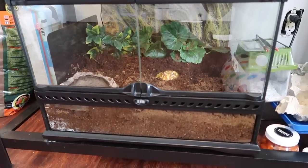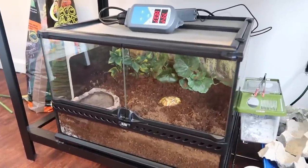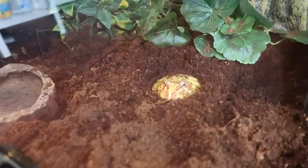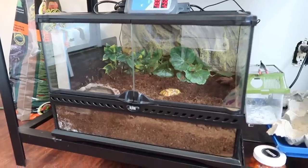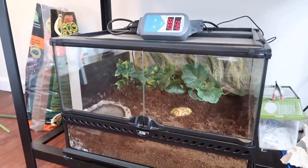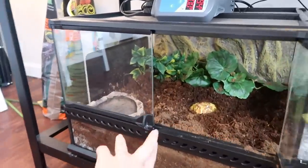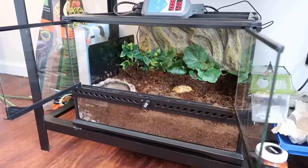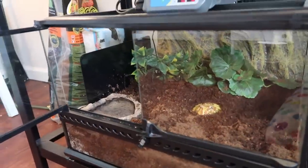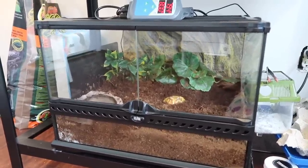Next up we have Lemon's new tank. I just upgraded her into this new Exoterra — it's an 18x18x12 Exoterra and I absolutely love it. Lemon has been loving it as well; you can see her buried right there in the middle. This tank cost me right around $100 and I got it off Amazon. If you have a pac-man frog — adult or baby — I absolutely love this tank. The front-opening dual doors give plenty of room.